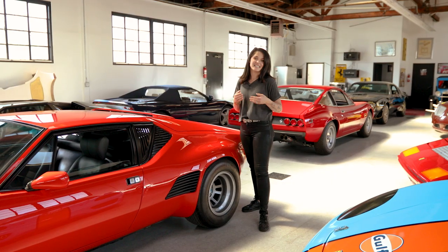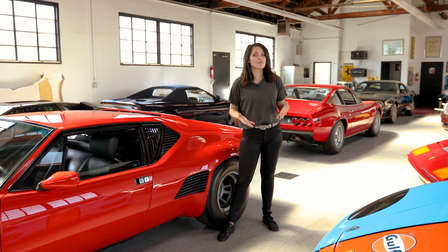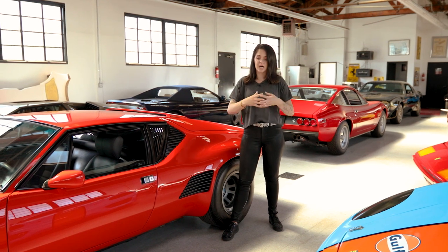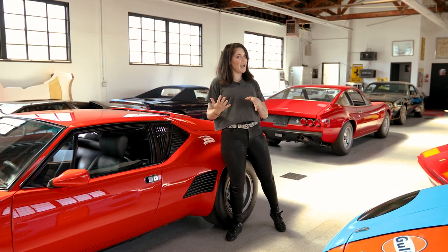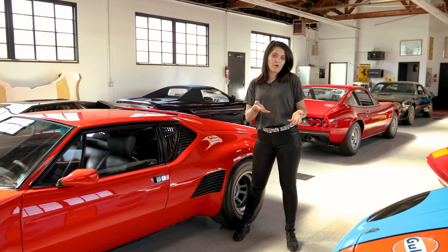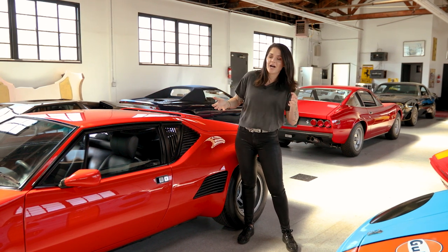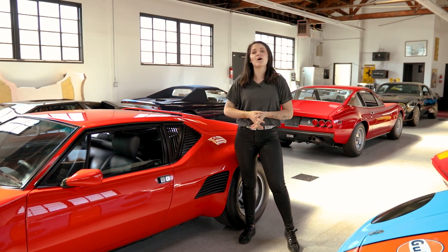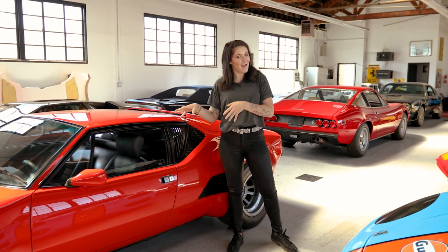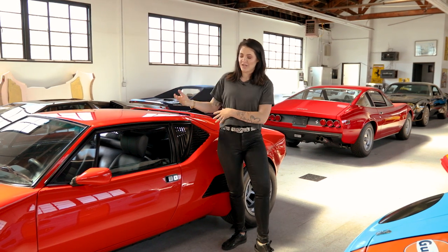The original 1971 Pantera is very different from what you see today — they evolved a lot throughout the years. 1971 was the first year with the base model. In 1972-and-a-half they came out with the L model, which stood for Lusso or luxury, with upgrades to make it more refined. In 1974 they came out with the GTS, and then the Group 5 Pantera in the 1980s.